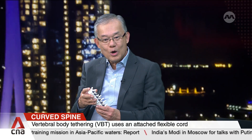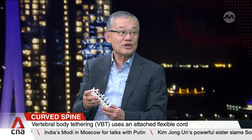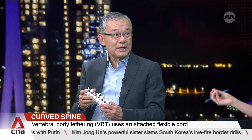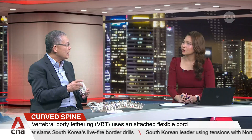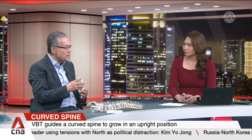What if surgery is not an option? If surgery is not an option, we would have to worry about the patient having a large curve with significant functional effects later in life. Physiotherapy can help to a certain extent, only in small curves that are not usually in the surgical range. But once the curve becomes large, that treatment may not be effective.